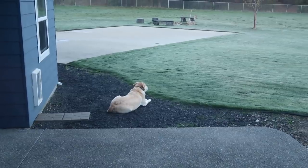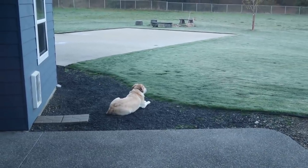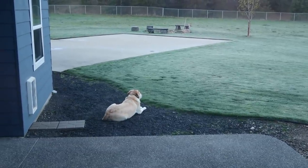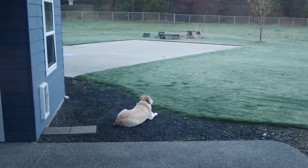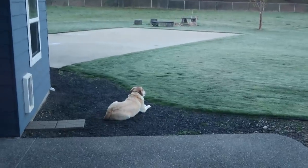Someone is happy Dad spent Saturday mowing the yard. I really don't understand why he lays in the rocks rather than in the grass, but Diesel loves to lay right there because he can see the road and everything that's going on. He's so cute.